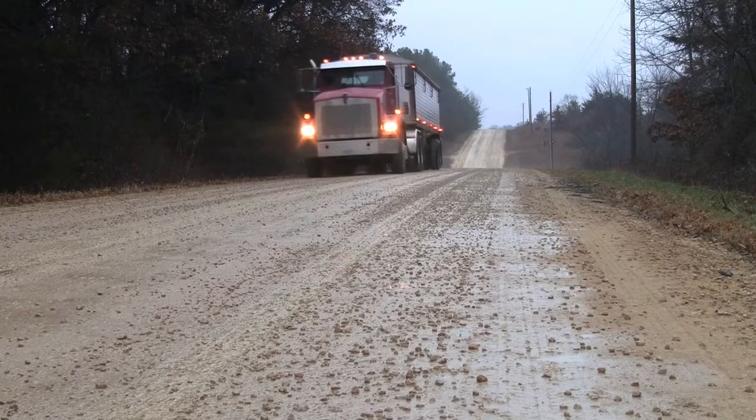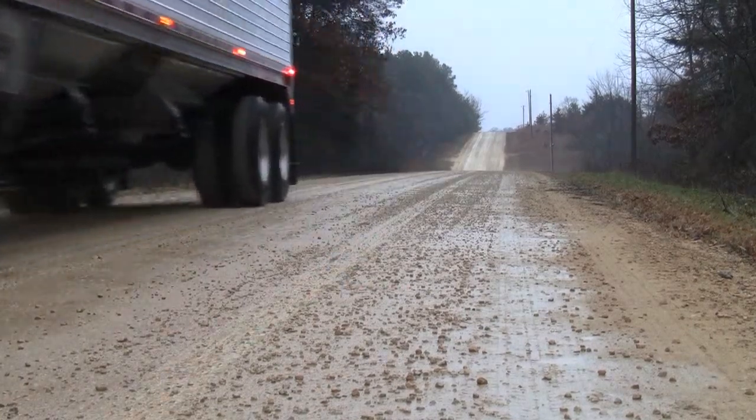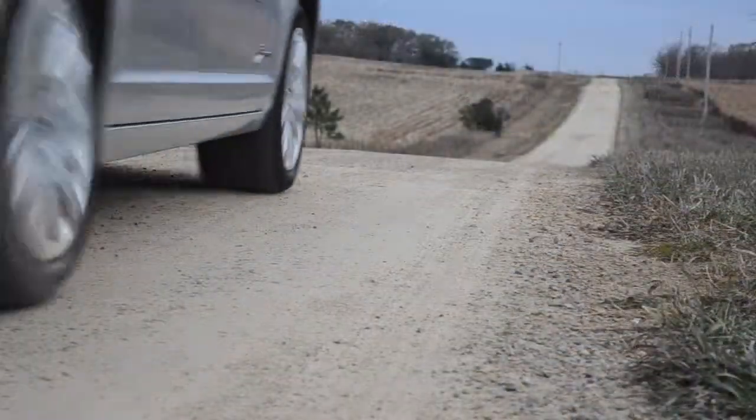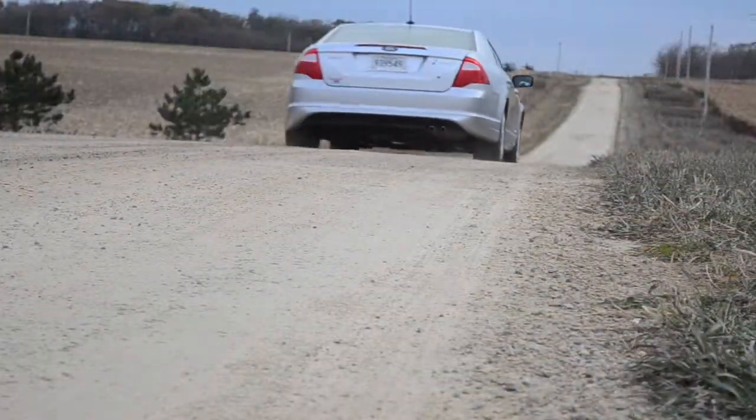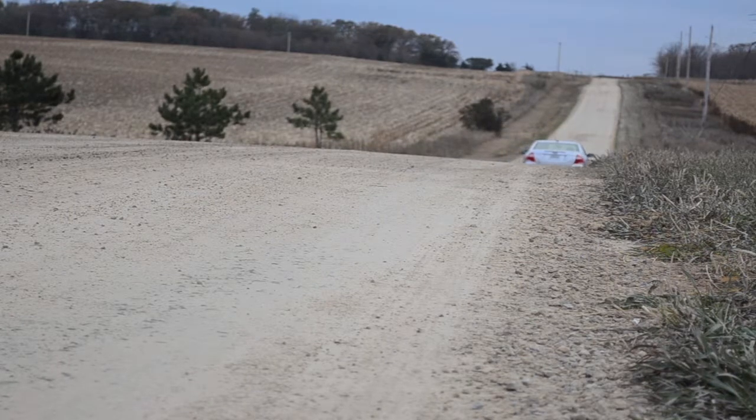After all, many routine trips and the delivery of day-to-day products and services depend on gravel roads. Without a doubt, gravel roads are a critical part of our transportation infrastructure and an investment worth protecting.